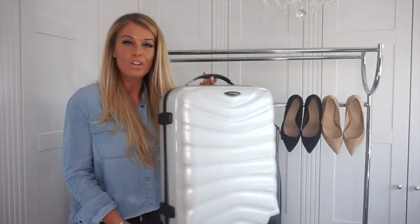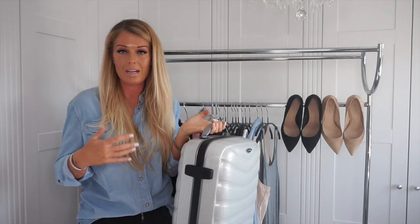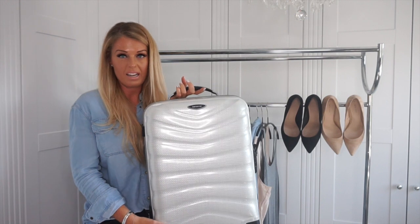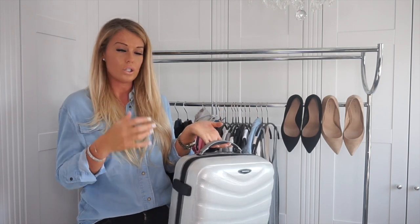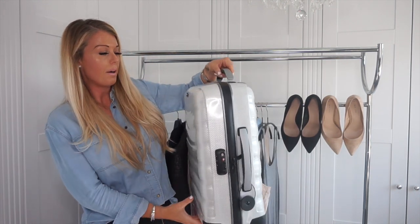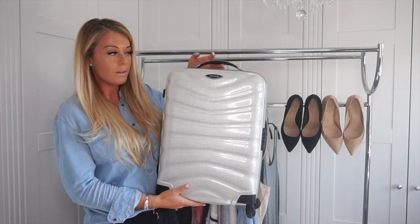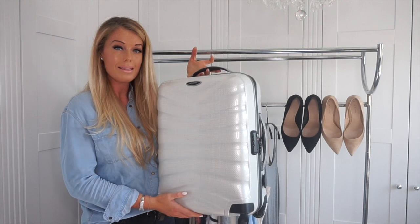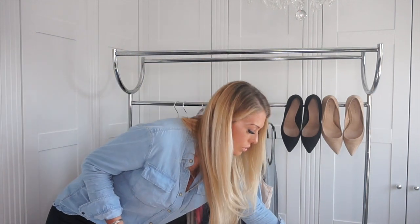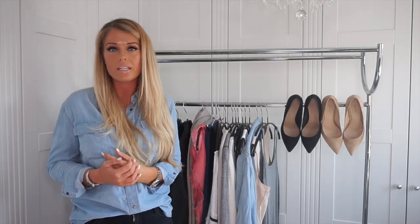Let's start with the luggage. Ideally on a city break you don't want to pay an extra 50 to 70 pounds to take a suitcase — you want to fit everything in your hand luggage. You have a 10kg allowance plus your hand luggage. I would say invest in a good carry-on holdall; this one is Samsonite, a spinner case, and it's really light, which is key because you don't want your case eating into your weight allowance.